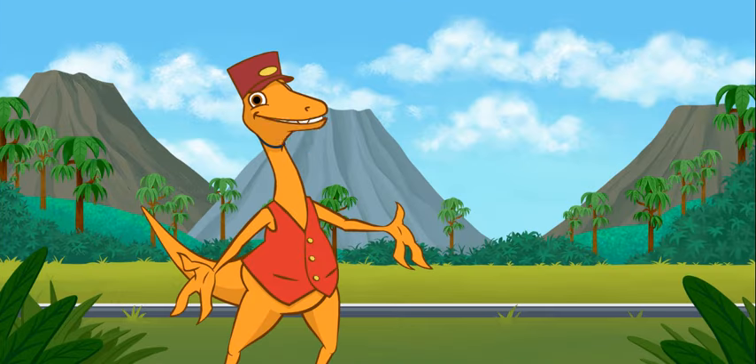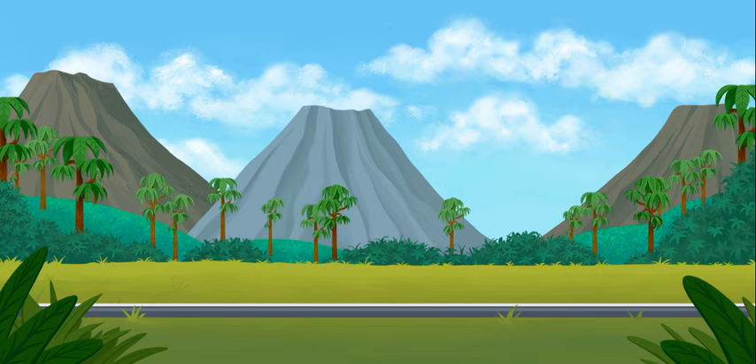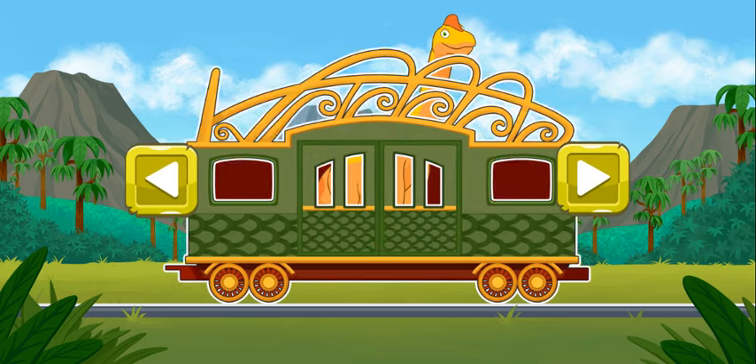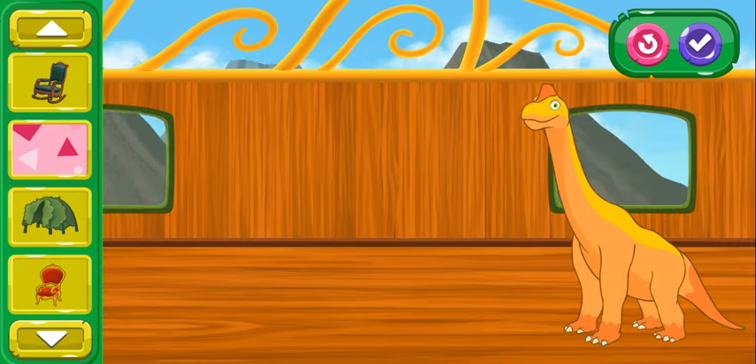Let's decorate another dinosaur's train car. Choose another passenger and train car to help. Click here to choose this car. These train cars are nice, but I bet you can make them even more comfy for our dinosaur friends. Choose an item from the menu bar and place it in the train car.